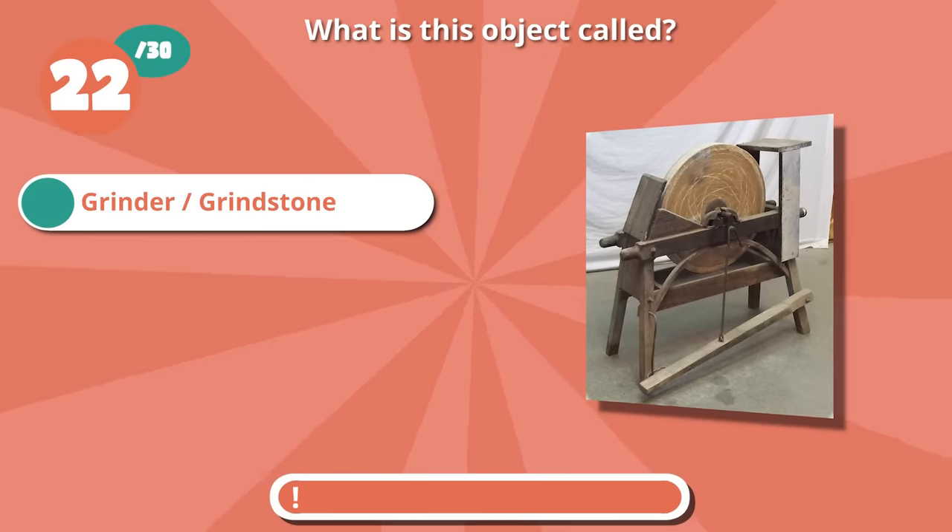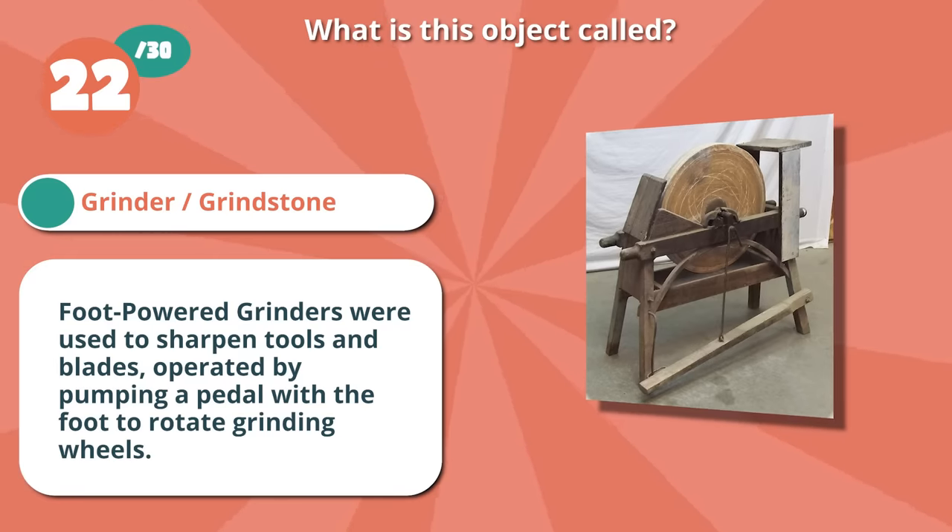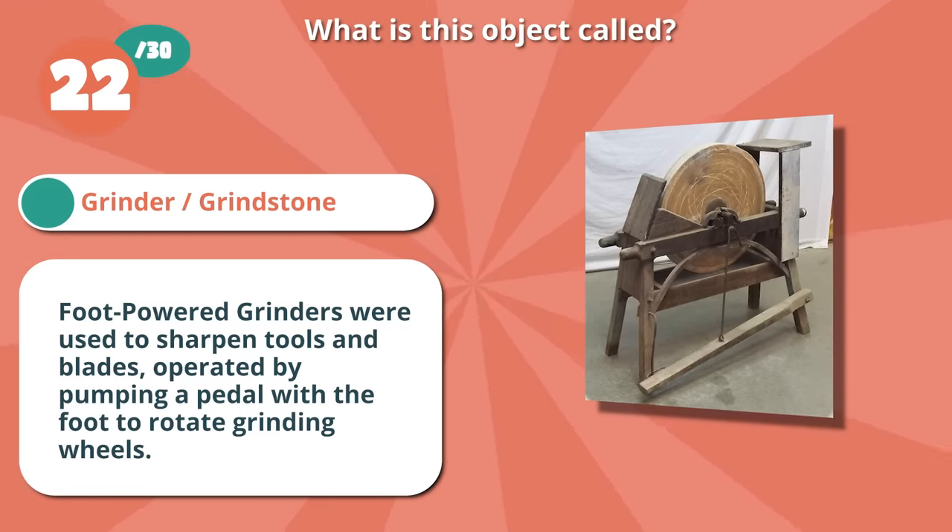It's a foot-powered grinder or a grindstone. Grinders were used to sharpen tools and blades, and were operated by pumping a pedal with the foot to rotate the grinding wheel.